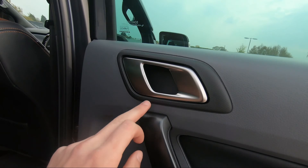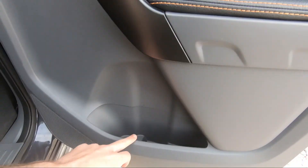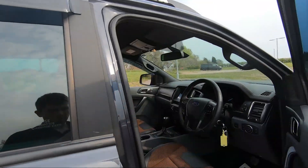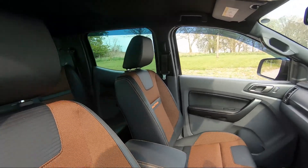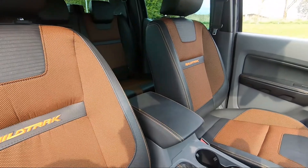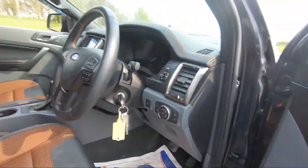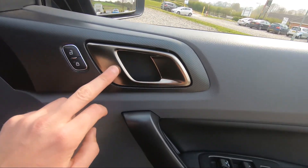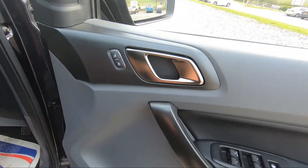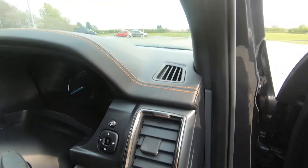We've then got storage behind the front passengers, with Wildtrak badging on the floor. On the doors we've got a brushed metal handle, some black trim with leather and orange stitching, electric windows, integrated speakers, and additional storage. Moving on to the front, we've got that same half leather, half fabric interior with Wildtrak badging on either side and the orange stitching on the doors.